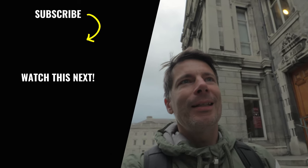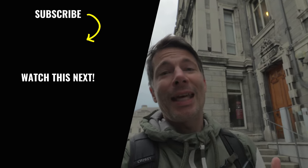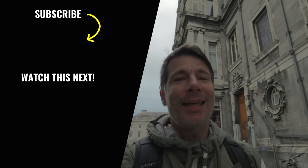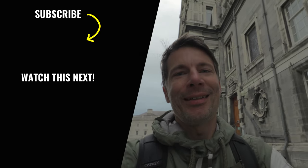And I guess that's it. Our journey has come to an end. Our plane will depart in a few hours. Thanks very much for watching, and see you in the next one. Bye bye.